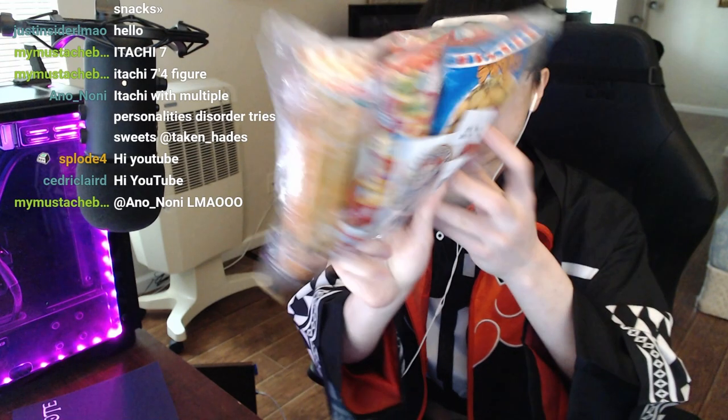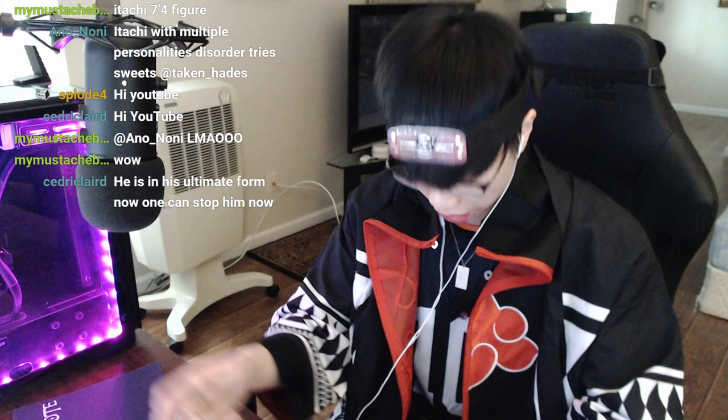Dude, I mean, sheesh. So now the last thing we're going to review is this assortment of Japanese snacks. There are like 30 different snacks in this one bundle. We're going to try it all out right now in my Hinata Drakken Itachi cosplay.